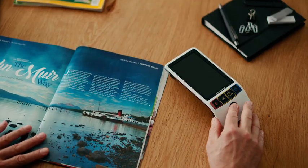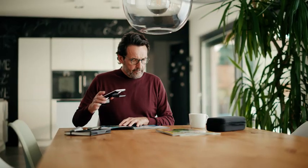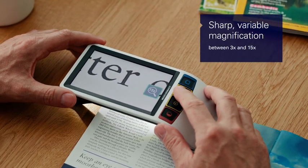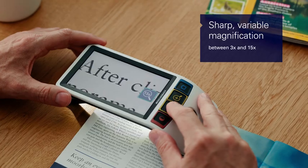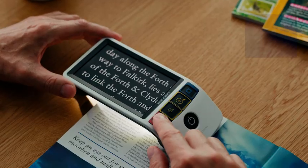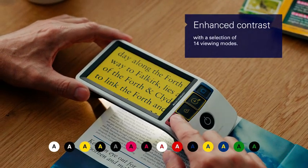At the touch of a button, with personalized setting options and customizable functions, the Smart Looks Digital helps with a range of visual tasks. Reading and recognizing little details are made easy again, intuitively.